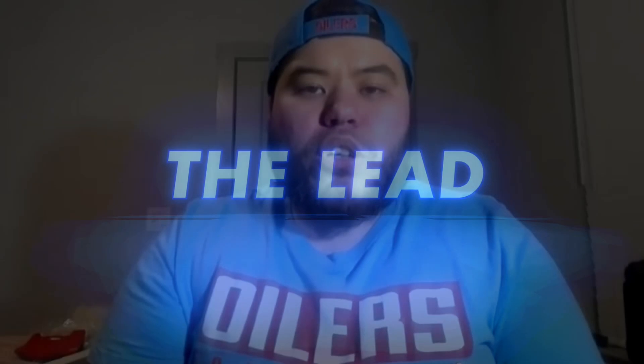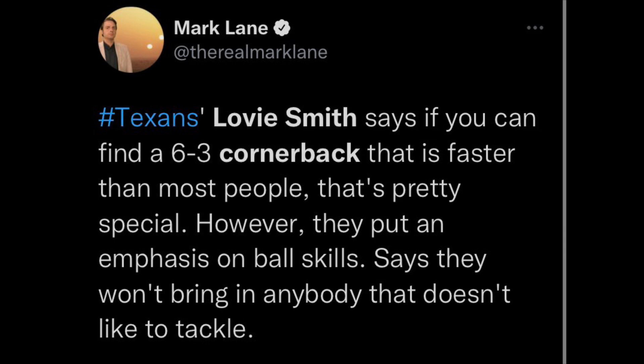Lovie Smith mentioned a big cornerback that could be helpful for them — someone special in this draft. He's talking about that position specifically, and I got a guy in mind. Welcome back to a brand new episode of The Lead. Your host, as always, Harley Dugan. Who do I think Lovie Smith is talking about? He mentioned a 6'3" cornerback that has speed, and that is extremely rare to find, and somebody with similar characteristics is in this draft.